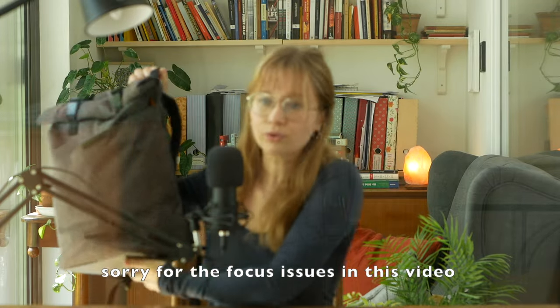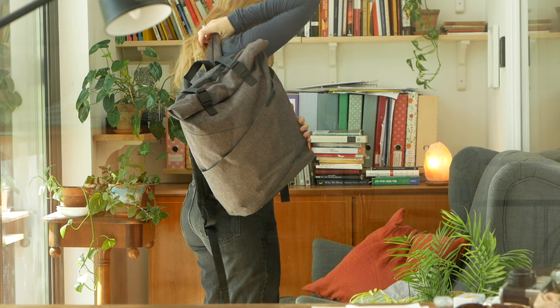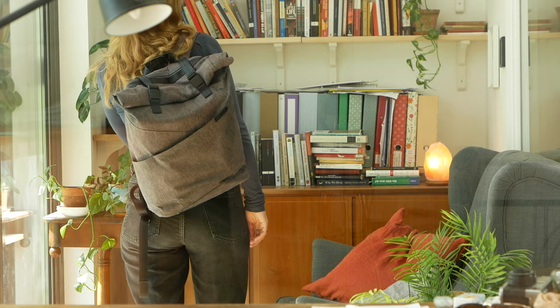Sometimes however I also use this backpack. It's just a roll-top backpack — I have no idea what brand it is. It's just better to carry when my bag is really heavy; I like to have the weight distributed on both shoulders.